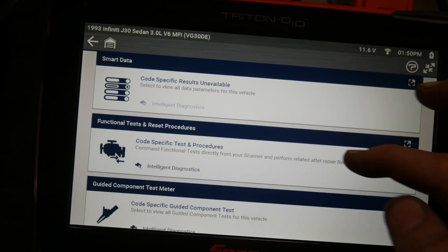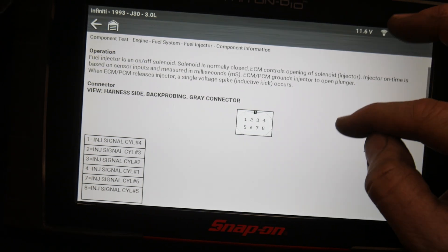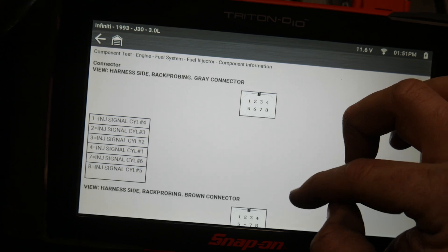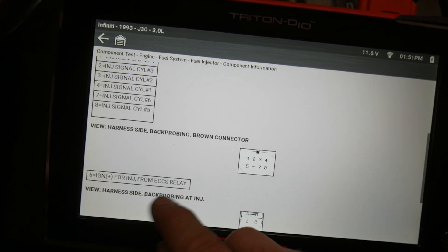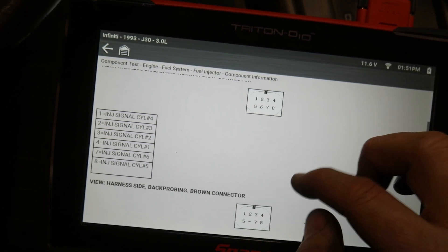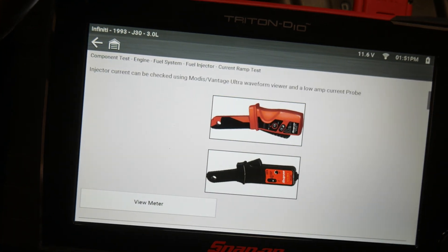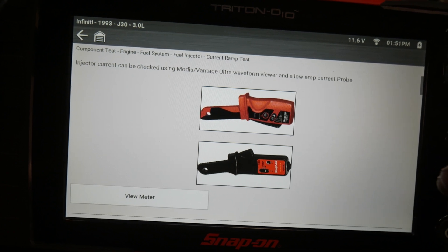Since I have an injector code, let's go to the guided component test meter and check the fuel injectors. Going to component information — it tells us where our pinout is. There are some connectors under the hood. Nissan normally has all the injectors and coils running through one of those connectors. It's showing two connectors here: a gray connector and a brown connector. All of our control circuits are in the gray connector; our power is in the brown connector. We're gonna want to get on this power wire for our amp clamp, and if we need to sync it up with a cylinder, we'll go to the gray connector to back probe our number one injector. I want to do a current ramp test — I'll look at all the current ramps for all the injectors, then add a sync channel and look at the signature of that individual channel.